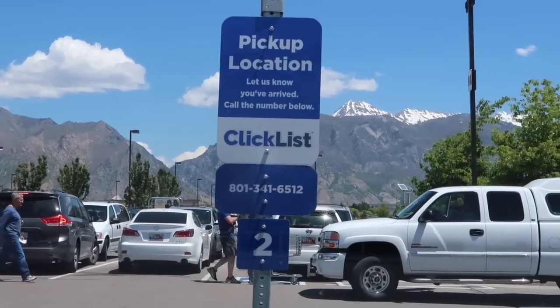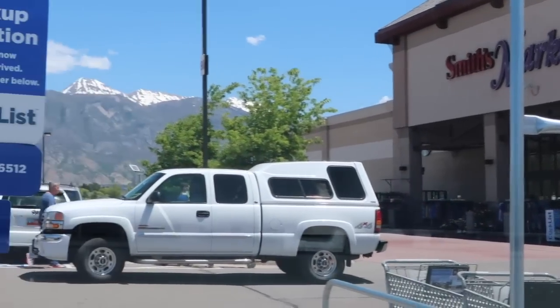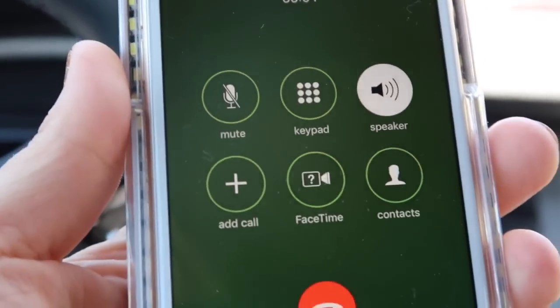So this is the number I need to call as soon as I get here to have them bring up my groceries to me. As you guys can see, I'm parking close to the front of the store, so it should be really fast for them to come out and bring my groceries to me.